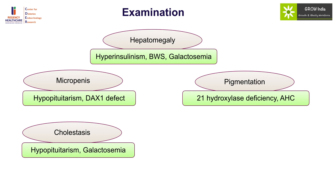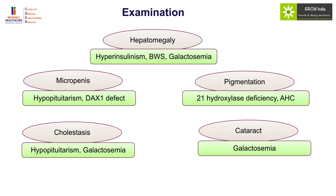Neonatal cholestasis should raise the possibility of hypopituitarism and galactosemia, while cataract is a characteristic feature of galactosemia. One should also carefully examine the child for eye signs like nystagmus, which may be a direct pointer to septo-optic dysplasia associated with the HESX1 mutation. Any disorder of sexual differentiation should point to congenital adrenal hypoplasia, while omphalocele may be the only marker of Beckwith-Wiedemann syndrome, and one may often miss the ear creases and asymmetry in this condition.